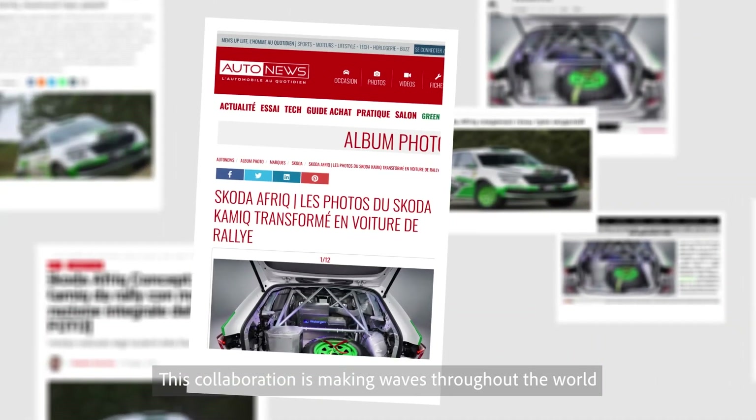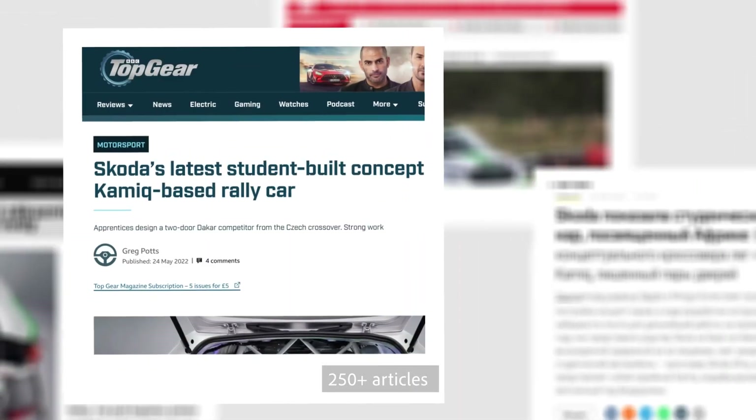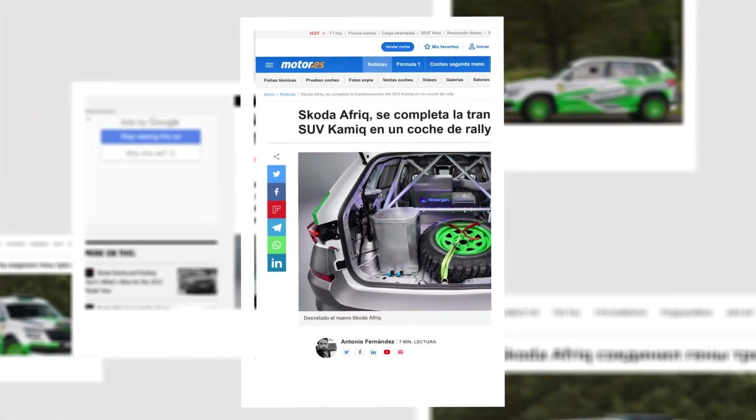This collaboration is making waves throughout the world — 250 plus articles in 15 languages.